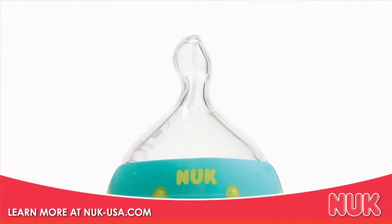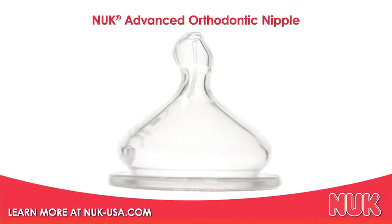The end result? Our most advanced orthodontic nipple ever!